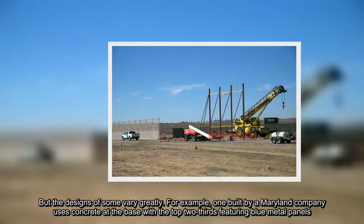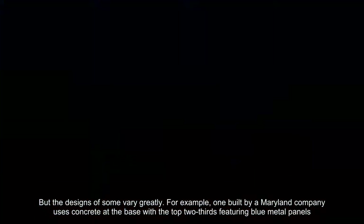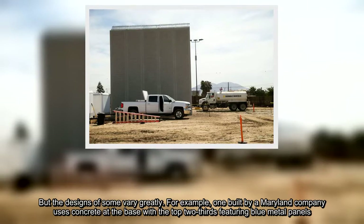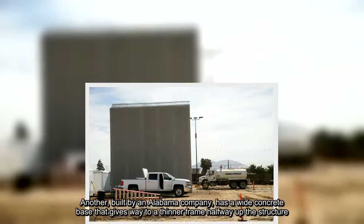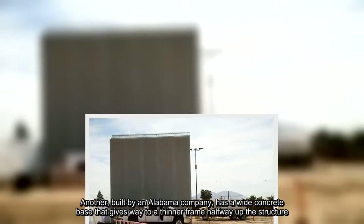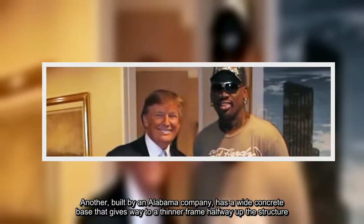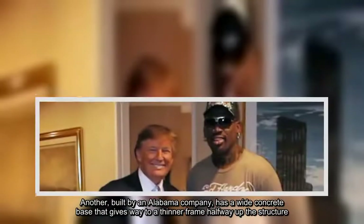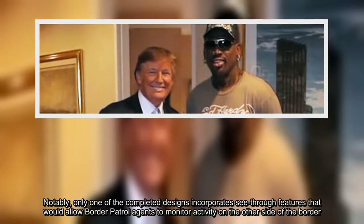But the designs of some vary greatly. For example, one built by a Maryland company uses concrete at the base with the top two-thirds featuring blue metal panels. Another, built by an Alabama company, has a wide concrete base that gives way to a thinner frame halfway up the structure. Notably, only one of the completed designs incorporates see-through features that would allow border patrol agents to monitor activity on the other side of the border.